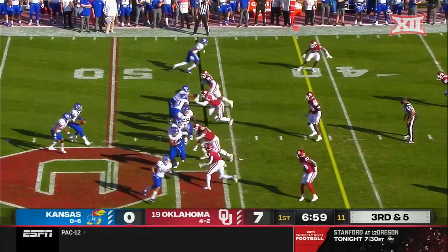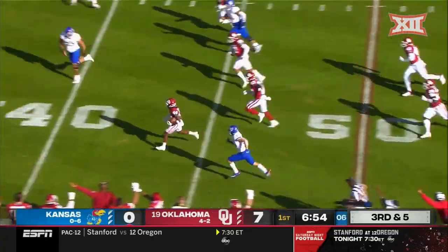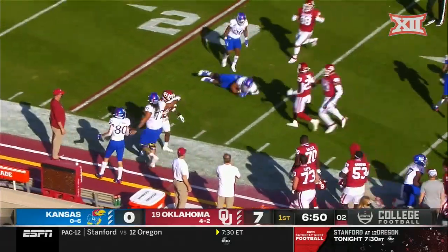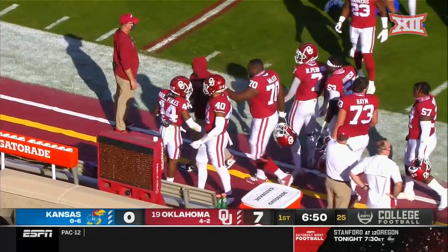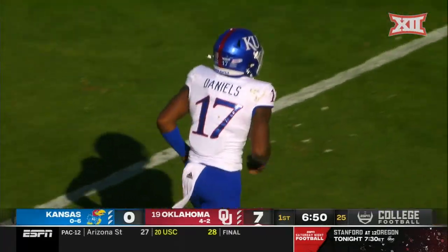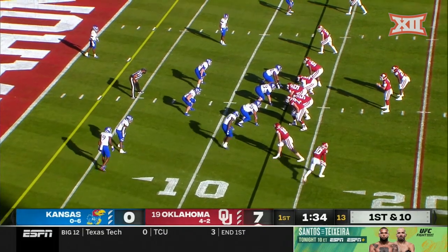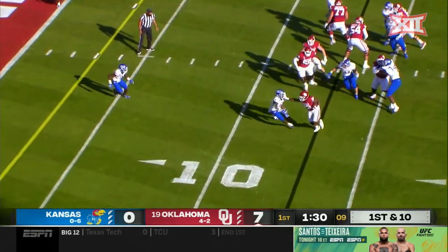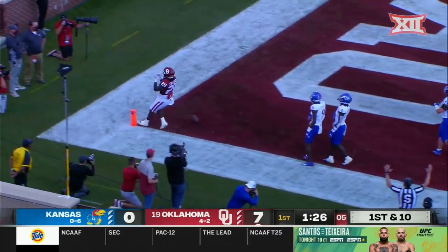Luke Grimm in motion — he was a favorite target of Daniels last week — and this is intercepted. Bradley Hiles comes up with the pick, the second interception for Oklahoma today, already the third pick we've seen in this game. You've got to have situational awareness in the red zone, be careful with the football. Weiss in motion, Stevenson stiff-arming his way into the end zone for six.